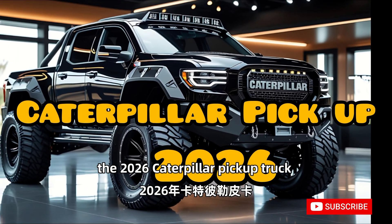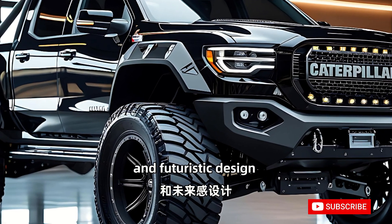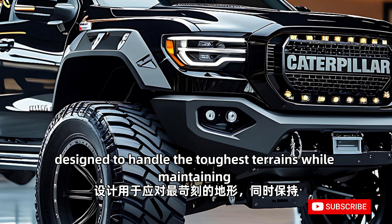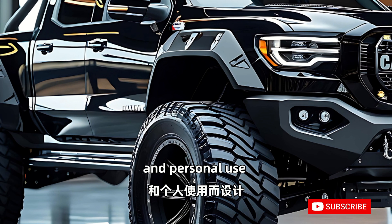The 2026 Caterpillar pickup truck is a revolutionary blend of rugged durability, cutting-edge technology, and futuristic design, setting new standards in the heavy-duty vehicle industry. Designed to handle the toughest terrains while maintaining an ultra-modern aesthetic, this truck is engineered for both industrial and personal use.